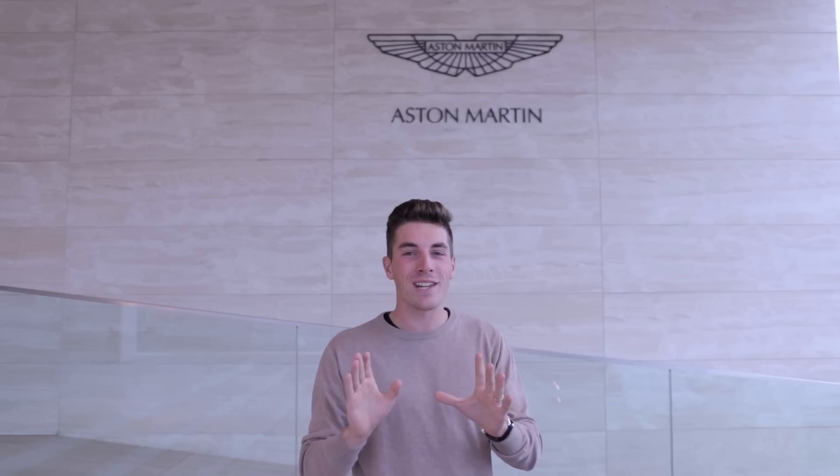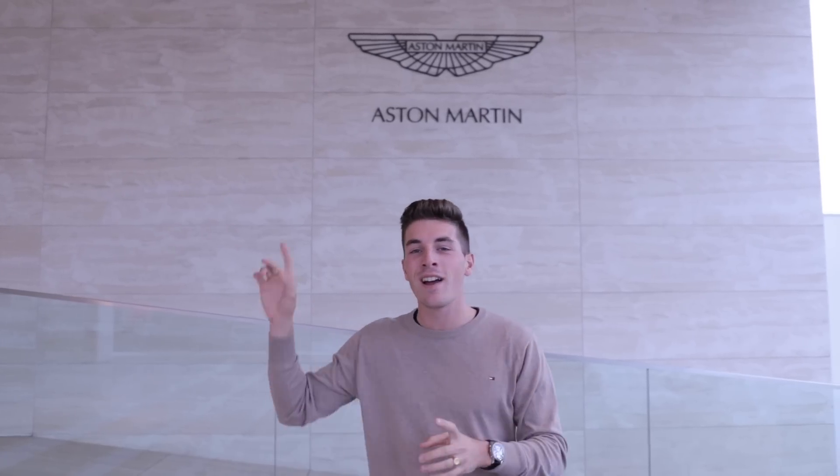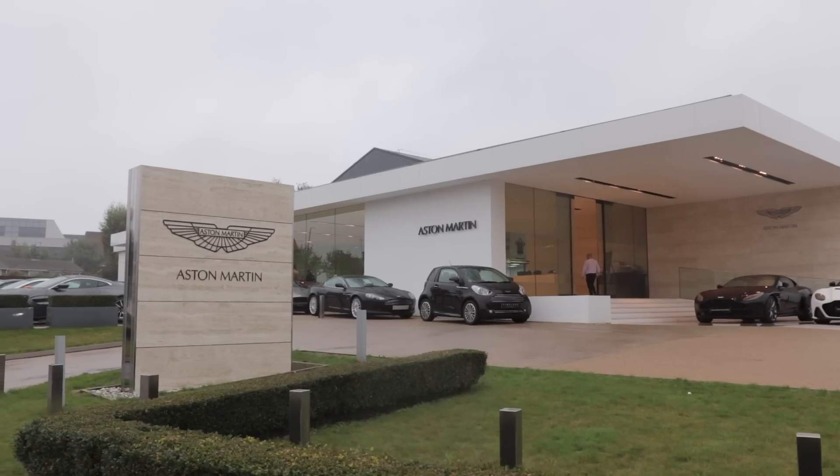Hello everyone, welcome to The Glove Driver. Today we have another video where I start without gloves because today we are not going to drive cars. I take you to a very exclusive place — I don't think there are many French YouTubers who have already been here and shown the interior of Aston Martin Works. We are today in England.